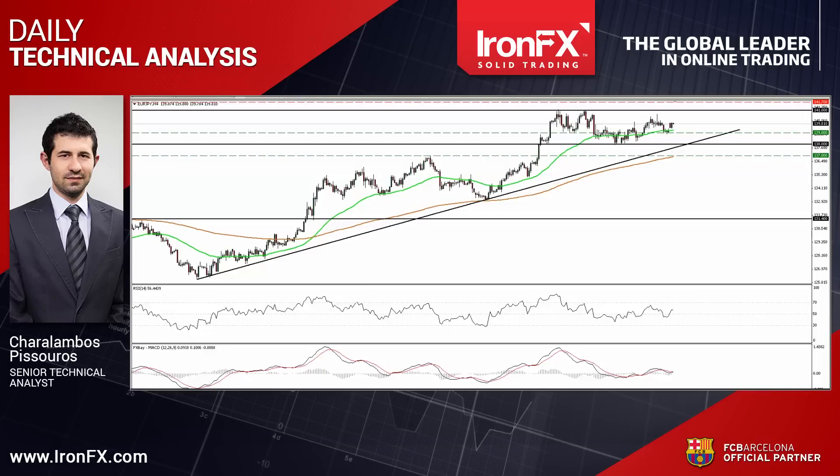Hello everyone, this is Jaral Ambos Pisturos, Senior Technical Analyst here at AeronFX Global, bringing you the technical updates for June 22nd.